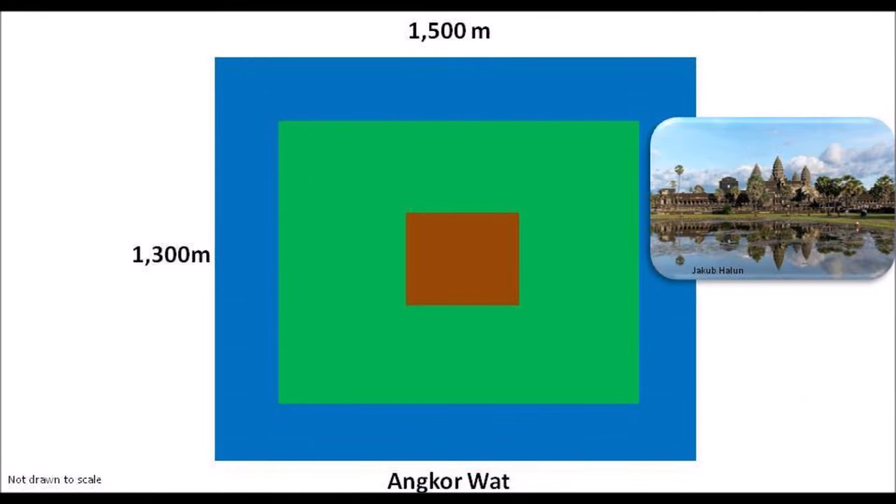Let's start with a simple diagram of Angkor Wat. It is approximately 1.5 kilometers long and 1.3 kilometers wide, and it has a moat. The temple itself is the largest religious monument in the world — the largest Hindu temple and the pride of Cambodians today.